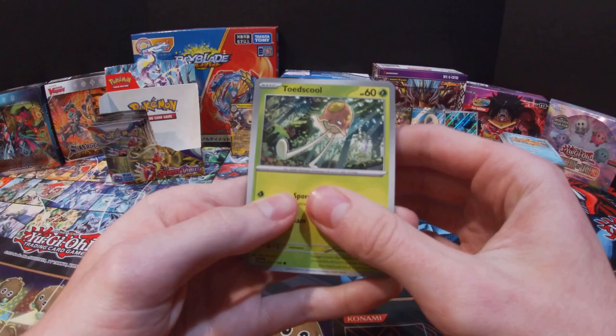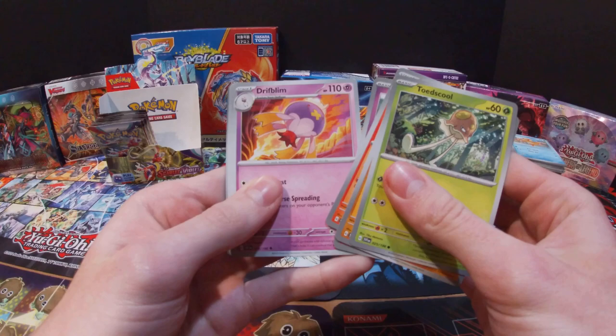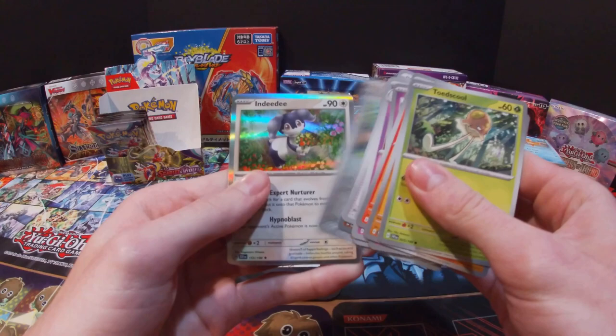Getting close to the end. Got a Toedscruel, Sandile, Houndoom, Fidough, Drifblim, Defiance Band, Tatsugiri, Annihilape, Arven, Indeedee, and a Fire Energy.